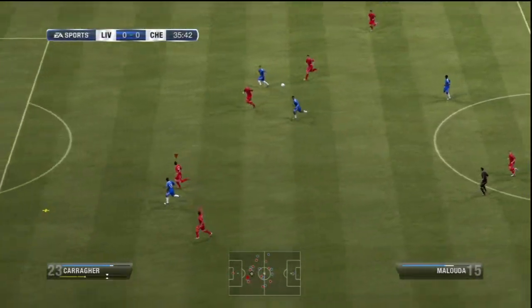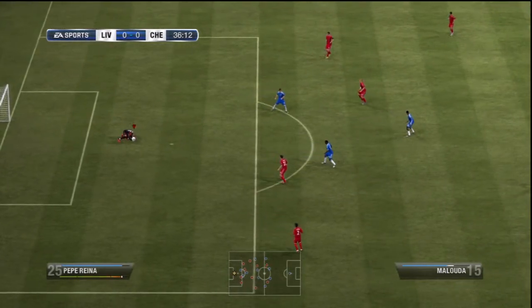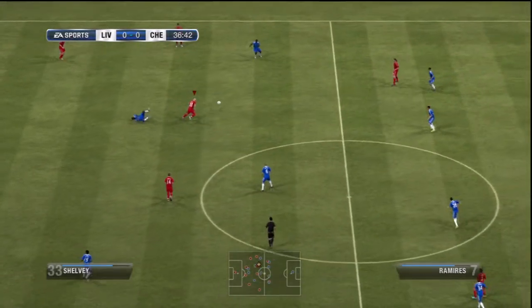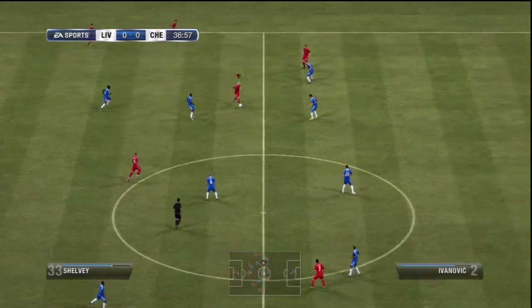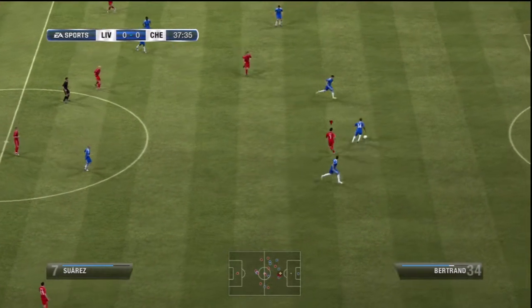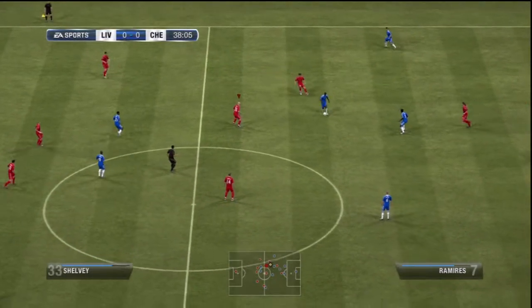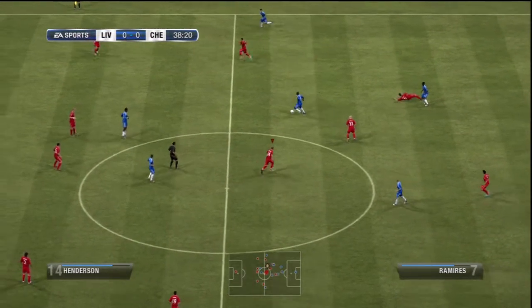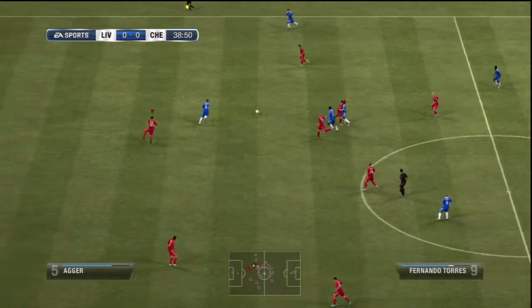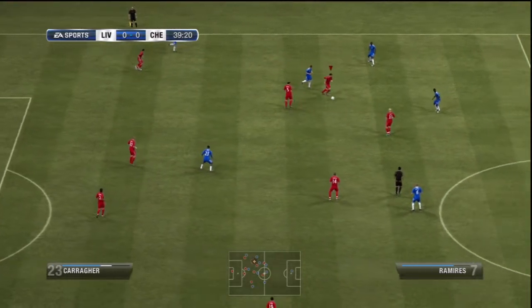Here's Essien. Ramirez. Daniel Sturridge — good forward play. He's missed the consistency for Liverpool.